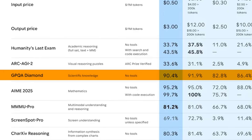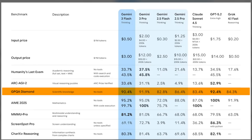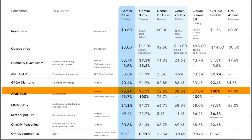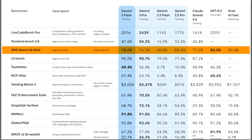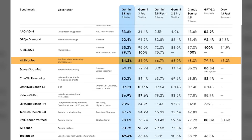Look at this chart on GPQA Diamond — that's PhD-level reasoning. Gemini 3 Flash scored 90.4%. That's not just good, that's frontier model territory. On SWE Bench Verified, which tests real coding capabilities, 78%. It beats Gemini 3 Pro, the flagship model, the expensive one. On MMMU Pro for multimodal understanding, 81.2% — again, matching pro-level performance.